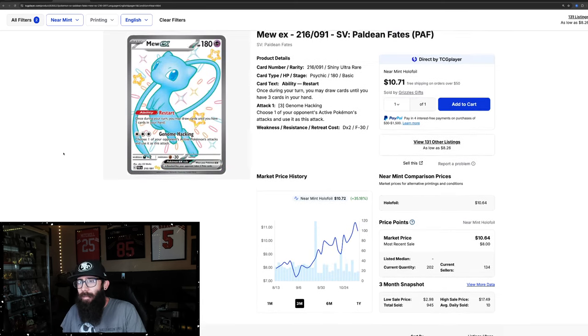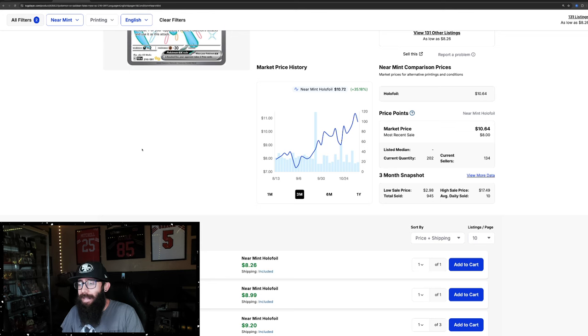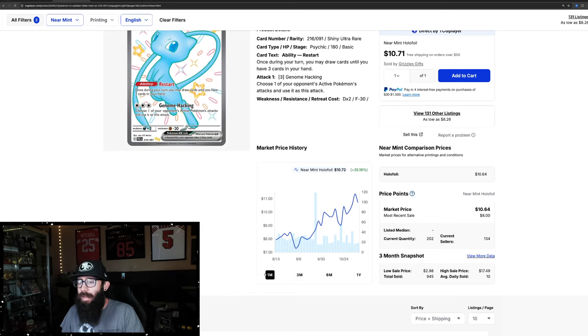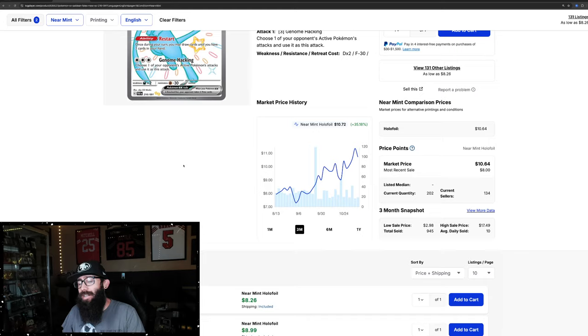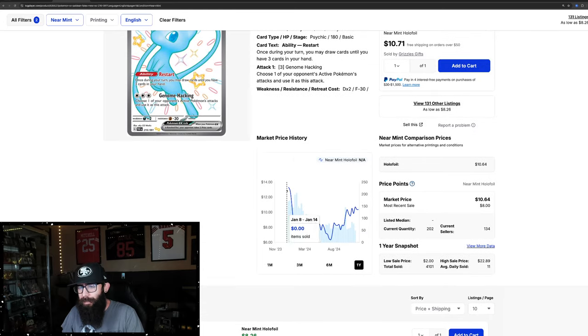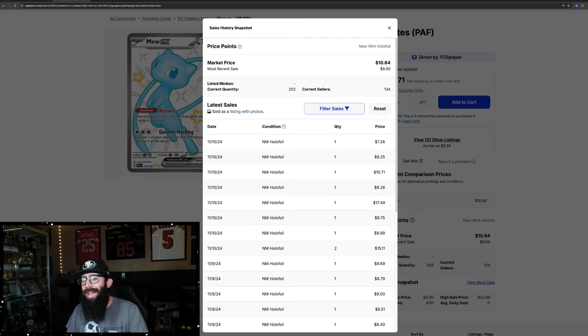Another card from this set — I started taking a deeper dive at this set and a few others. Sometimes the lesser cards that you don't always check out have bigger gains than you realize. Following the Bubble Mew, you have the Shiny Mew that is up 35% in the past three months. It went from a low of $7 up to around $10 or $11. The one-month chart shows only 5% growth, so it looks like it might be cooling off a little bit. Zooming out to the one-year — at pre-release this was a $13 card, and its low was $6.30. There is a high sale of $17 on November 10th, so interesting there.